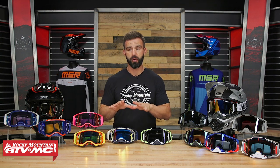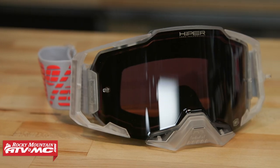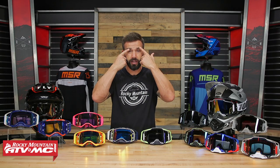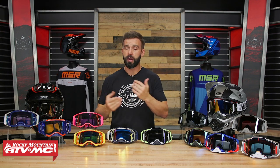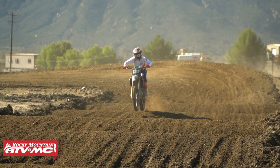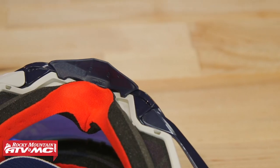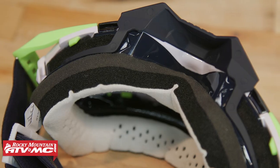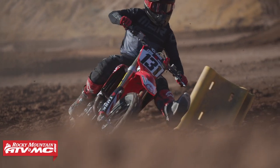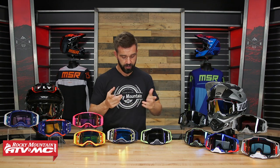They're both comfortable goggles with really soft face foam. The Prospect feels a little bit wider when I put it on, while the Armega is a little bit narrower — so for riders with a narrower face, it's a great option. However, one thing I've noticed is that with the Prospect, the shape of the foam around the nose area causes my helmet to push the goggle down and pinch off my airway, making it hard to breathe. The Armega doesn't do that for me — even with down pressure from the helmet, it doesn't pinch off the airway on my nose.